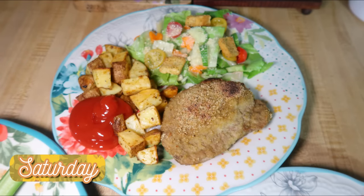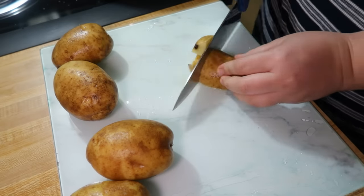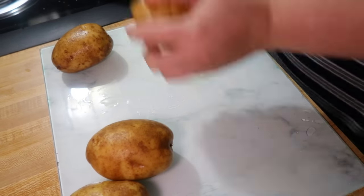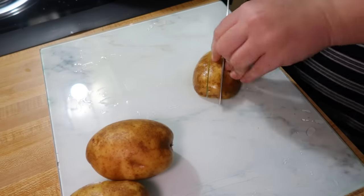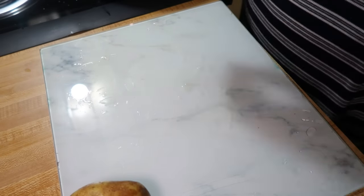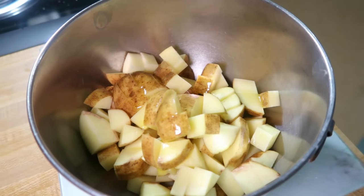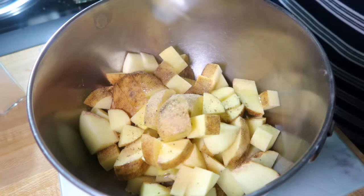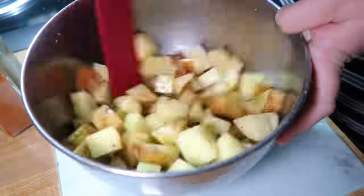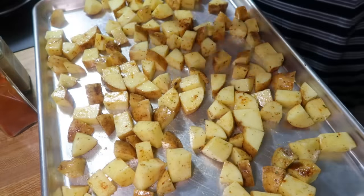Saturday we had shake and bake pork chops, roasted potatoes, and a salad. I started with the potatoes since they take longer. I washed and diced them into about one-inch even pieces so they cook at the same rate. I tossed them in a bowl with paprika, Tony's Creole seasoning, garlic powder, onion powder, salt, pepper, and a little olive oil. Then I spread them on a sheet pan and baked at 425°F for about 35 minutes until soft inside and crispy outside.